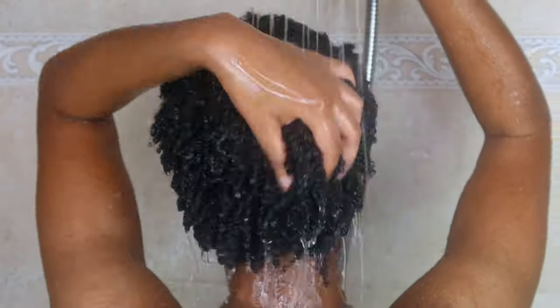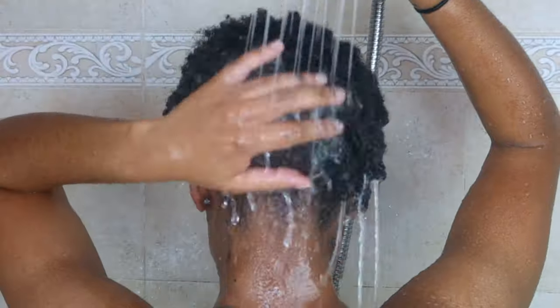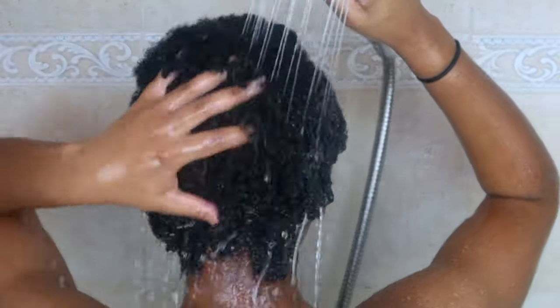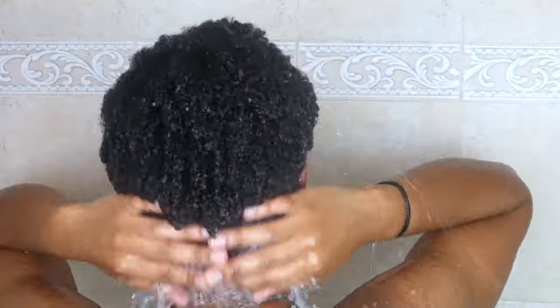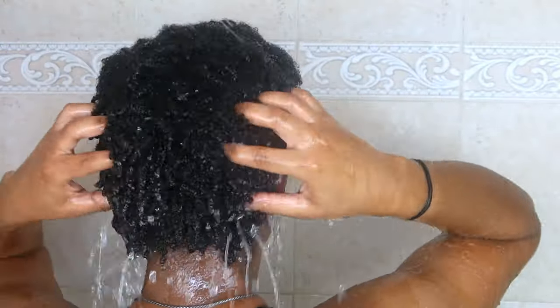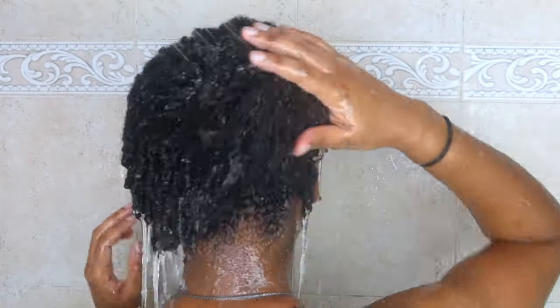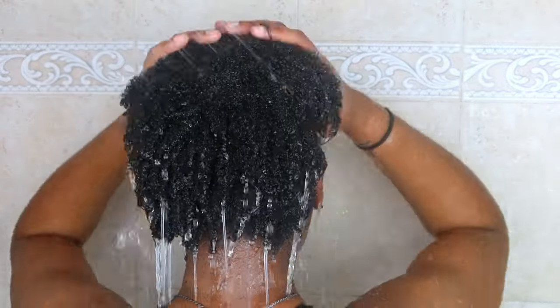I will be washing my hair once a week because I'm microneedling, and I changed my needle size so that I can microneedle once a week. It's going to be a pain but I'm trying it. Plus I want to experiment — I've gone three to six months without washing my hair before, but I've never done the opposite where I've actually taken care of my hair and washed it. So let's see how it goes.